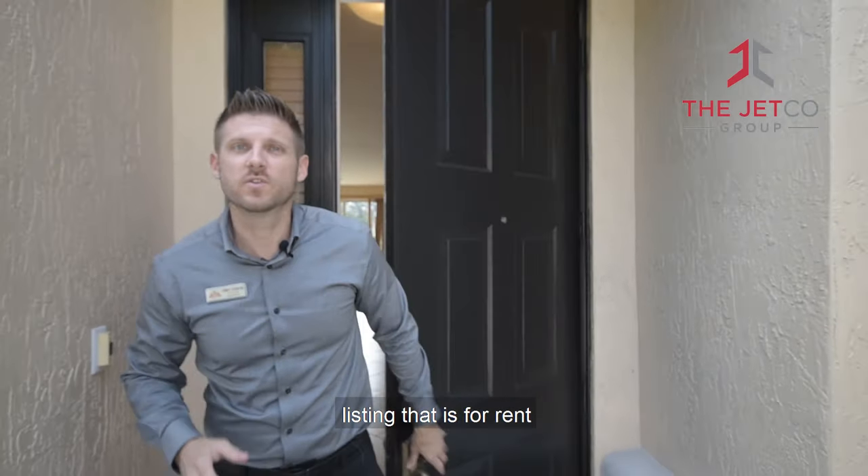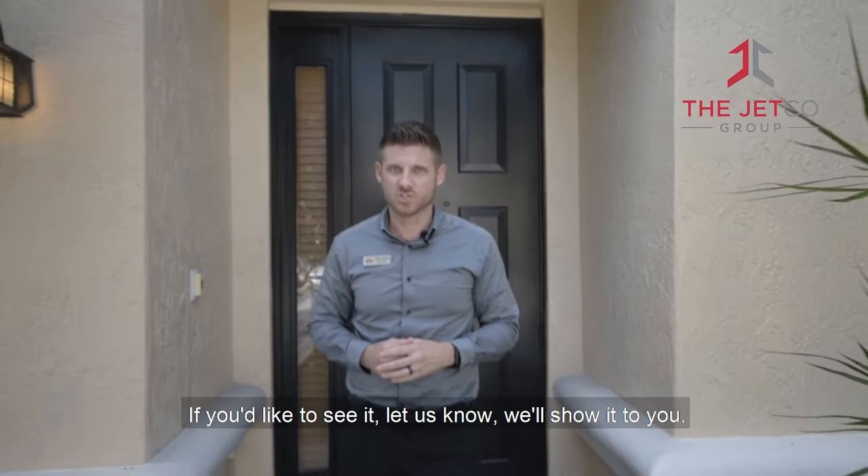Checking around and checking out our brand new listing that's for rent. If you'd like to see it, let us know — we'll show it to you.